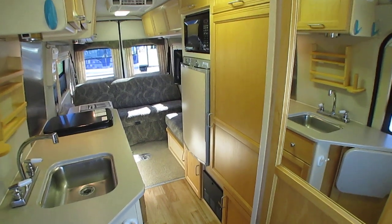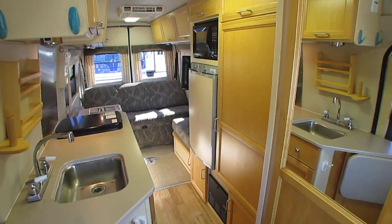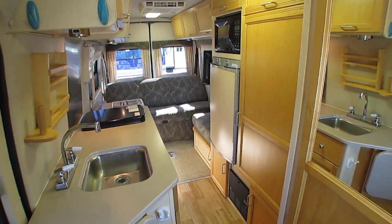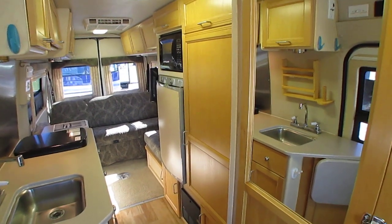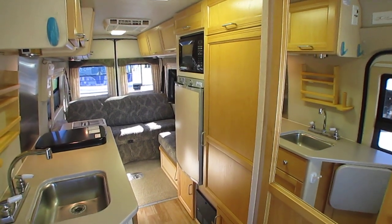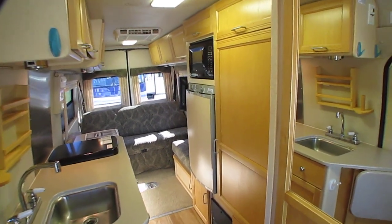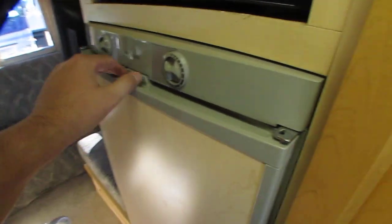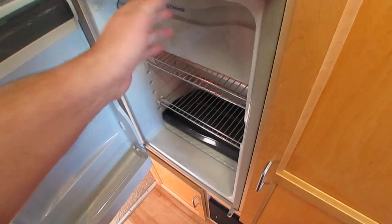Got a three-way RV refrigerator-freezer — that means it runs off propane, off AC electricity when hooked to shore power or running the generator, and also off DC battery, so you can keep a cold fridge while driving no matter how you want to do it. It's nice and clean and already getting cold.